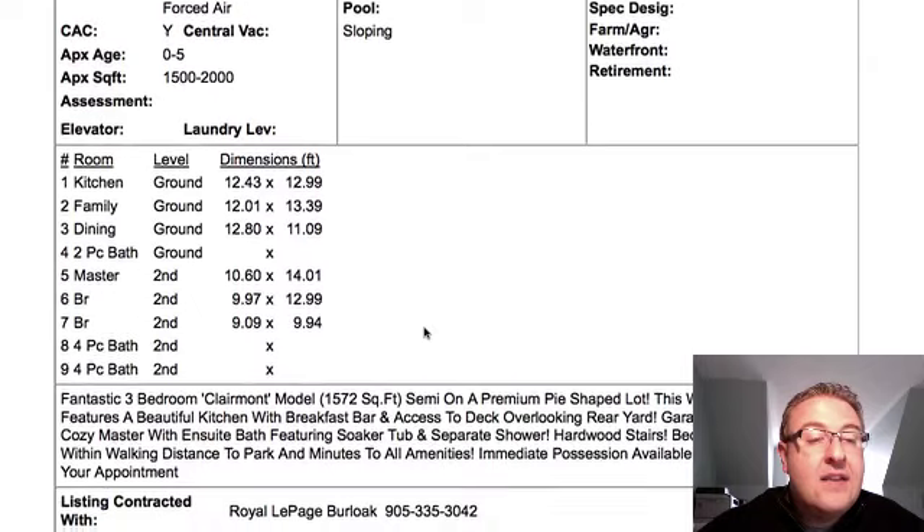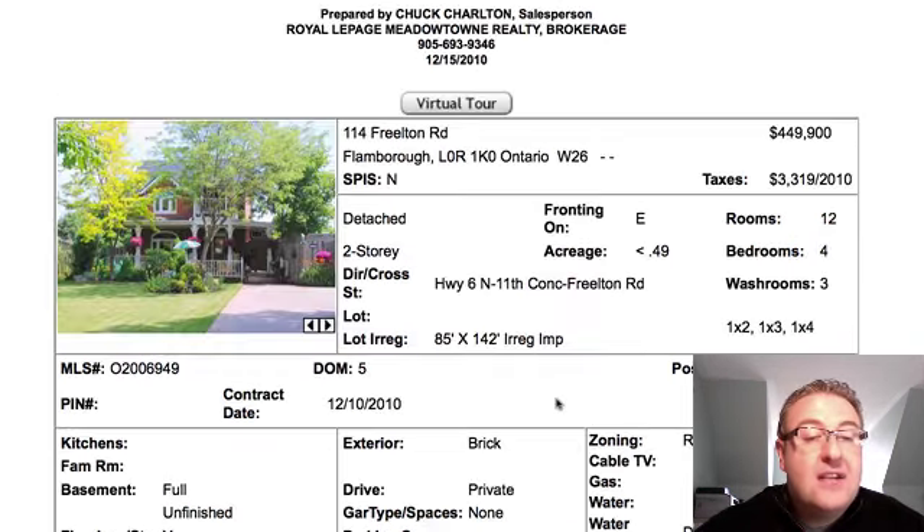They did not write anything in the description about the walkout basement. They did mention the pie-shaped lot, but I think the walkout has just as much value. So very, very nice — definitely check that one out.